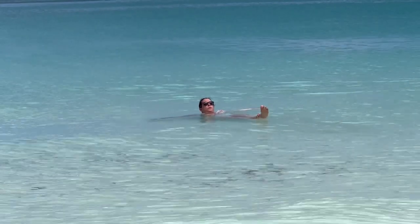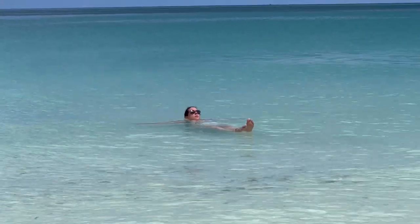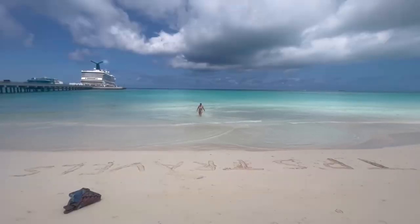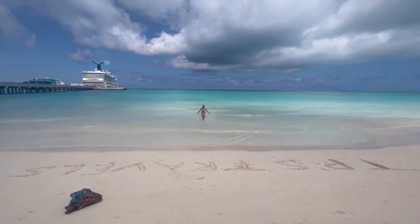I could have floated in the water probably all day long. With the boat being right behind me, I didn't have to worry about rushing to get back on time, so I had plenty of time. It was just an absolutely gorgeous day and I absolutely loved playing at the beach.